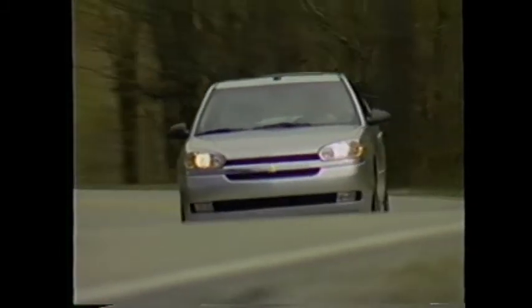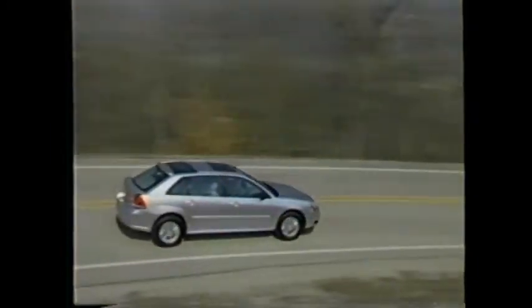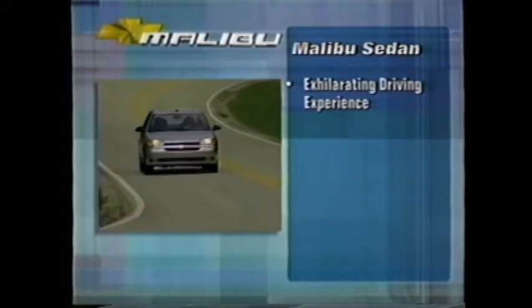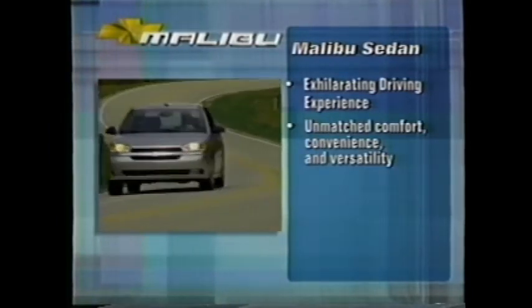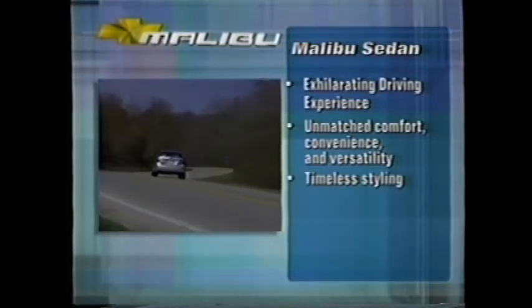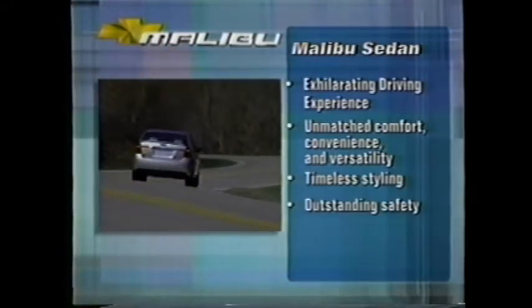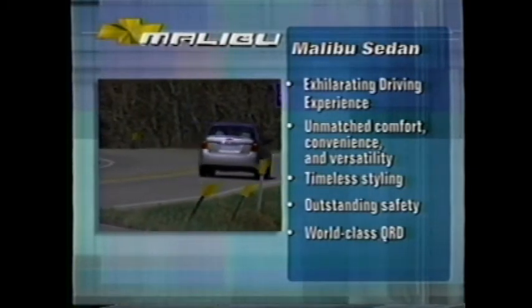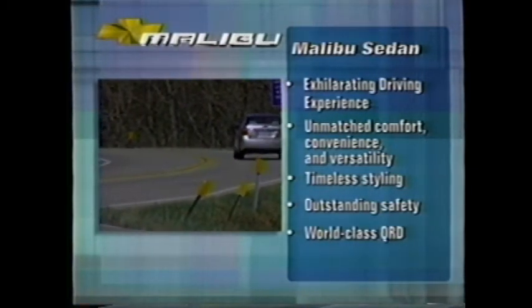Malibu and Malibu Max — two vehicles that defy the status quo and re-energize a segment. Malibu sedan blends fun with exemplary function and flexibility. It delivers an exhilarating driving experience, comfort, convenience, and versatility that's hard to match. Timeless styling with universal appeal, outstanding safety, and world-class levels of quality, reliability, and durability.